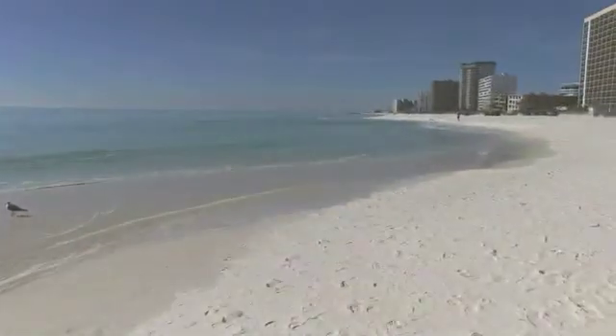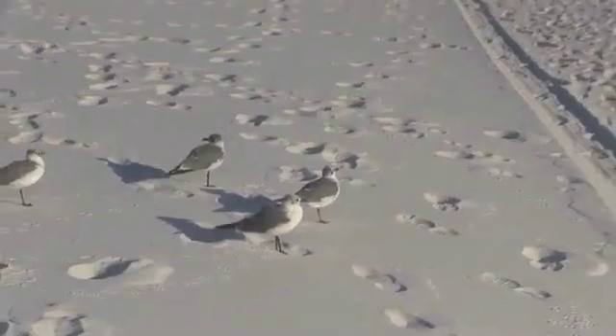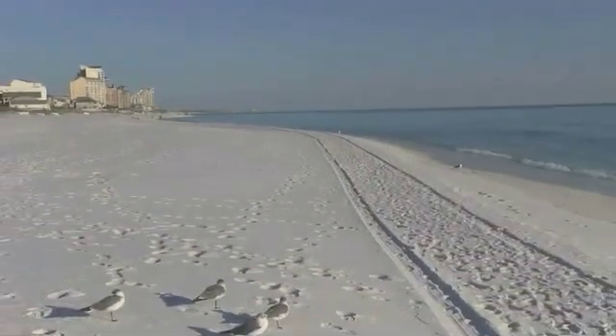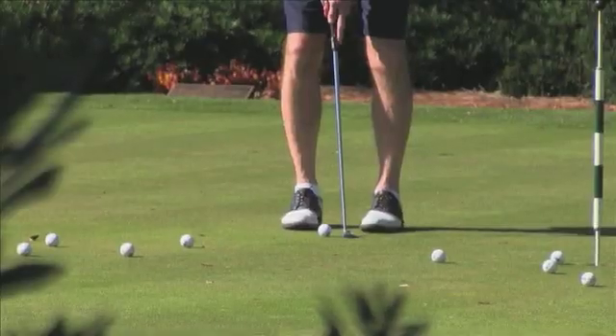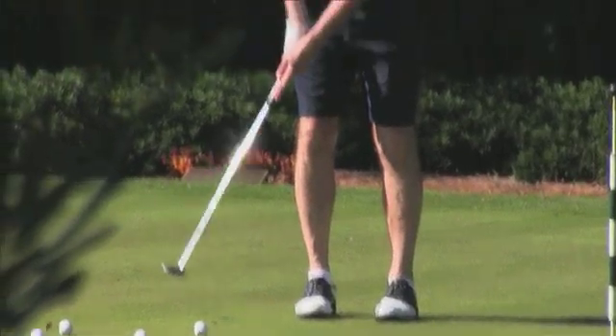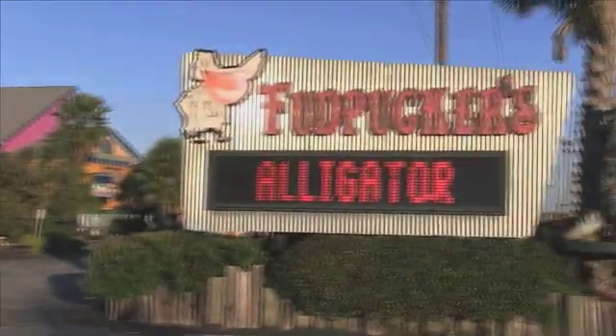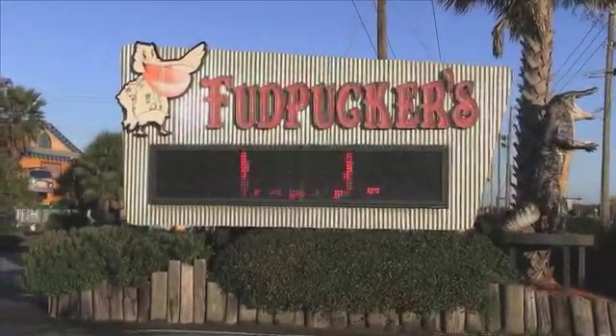Let's see what you'll have to do when you come to the most beautiful beaches on the Gulf Coast. White sand and emerald water is just a short stroll from your door. Discover Destin — championship golf courses are just minutes away. Enjoy a multitude of great restaurants like Fud Puckers, where you can feed alligators.